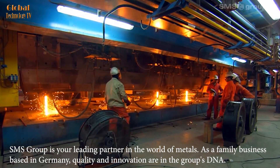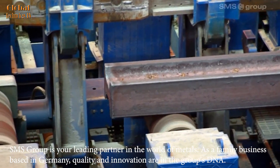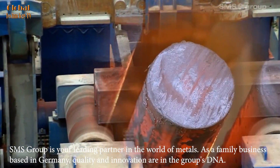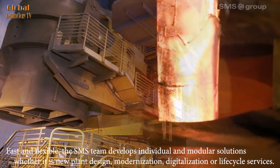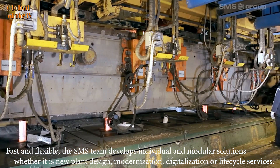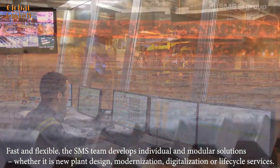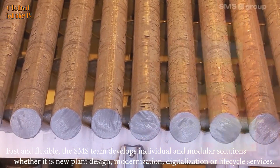SMS Group is your leading partner in the world of metals. As a family business based in Germany, quality and innovation are in the group's DNA. Fast and flexible, the SMS team develops individual and modular solutions, whether it is new plant design, modernization, digitalization, or lifecycle services.